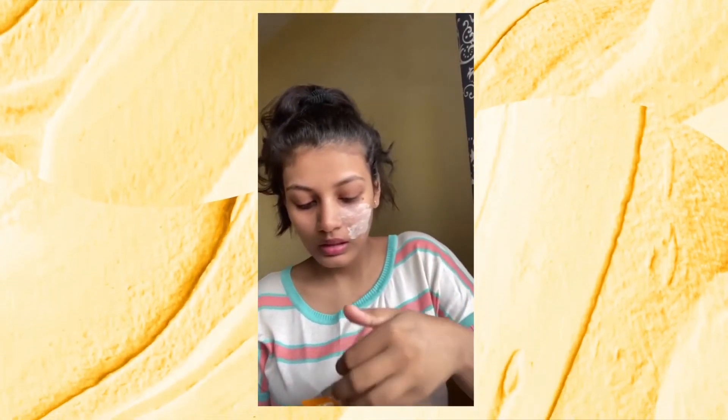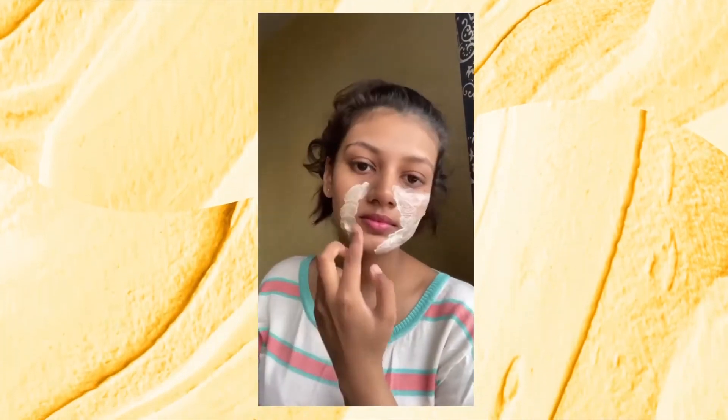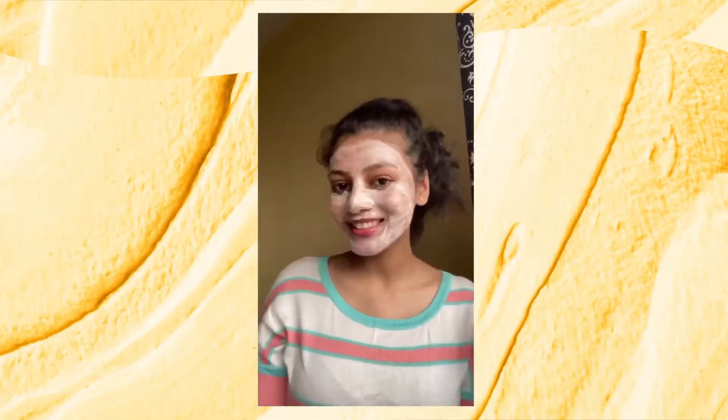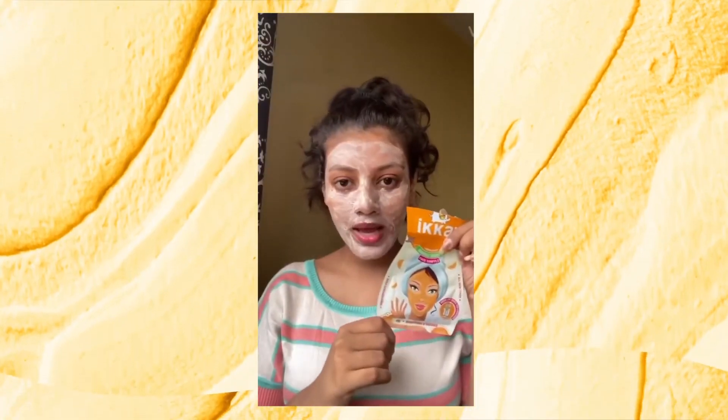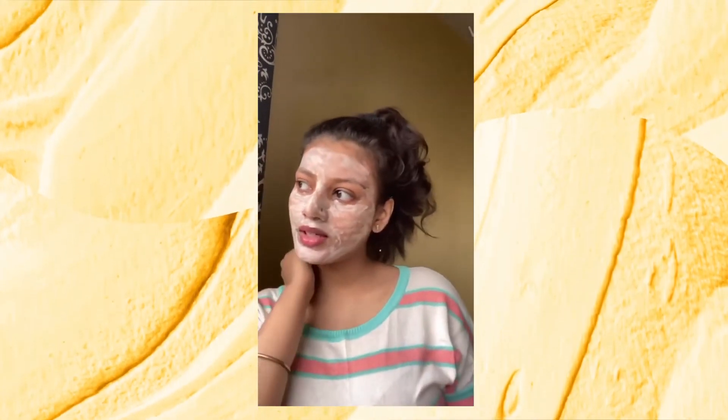Oh, it's super creamy! There's so much mask left inside, so I'll be using it all up.